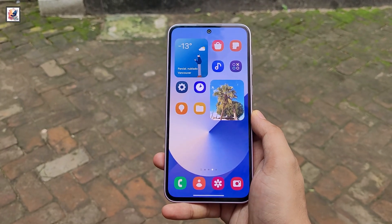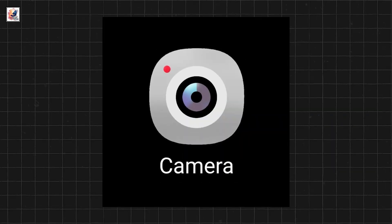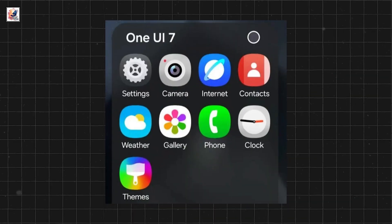Samsung is redesigning icons with One UI 7, including dialer, contacts, settings, camera, gallery, browser, theme, and more.